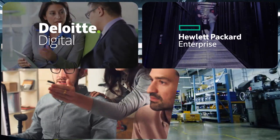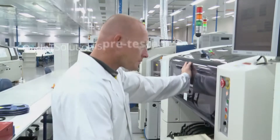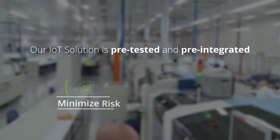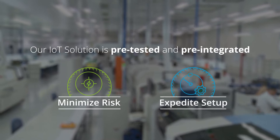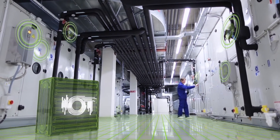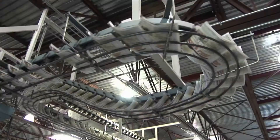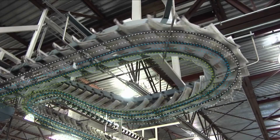Created by Deloitte, HPE, PTC, and National Instruments, our IoT solution is pre-tested and pre-integrated to minimize risk and help expedite the setup process. And, unlike most other products, it works on your factory floor. There's no network or cloud to worry about. It computes, analyzes, and acts where the machinery actually is.